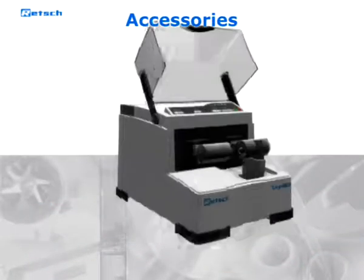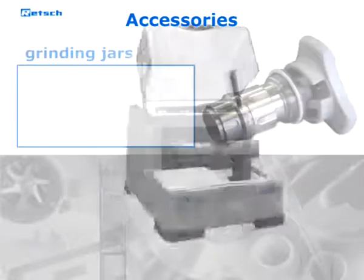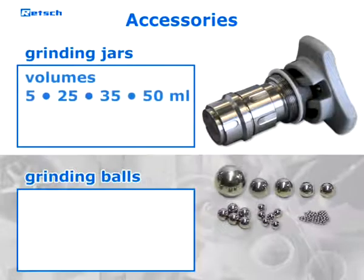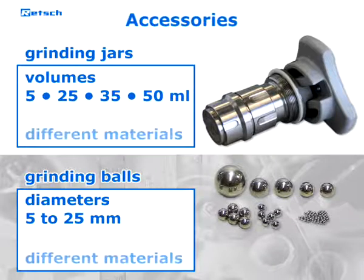To optimize your particular grinding process, the CryoMill can be operated with a variety of jars and balls ranging from 5 milliliters to 50 milliliters and from 5 millimeters to 25 millimeters. Both are available in several different materials to allow neutral to analysis grinding.